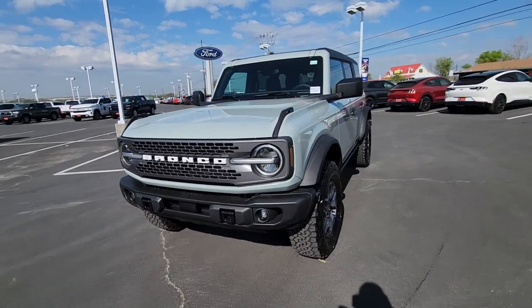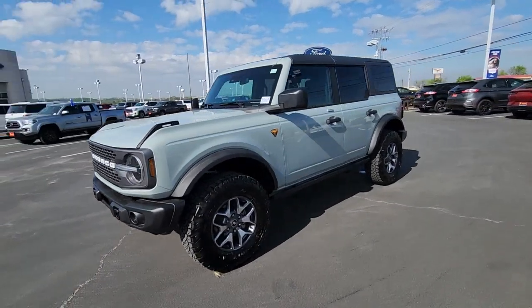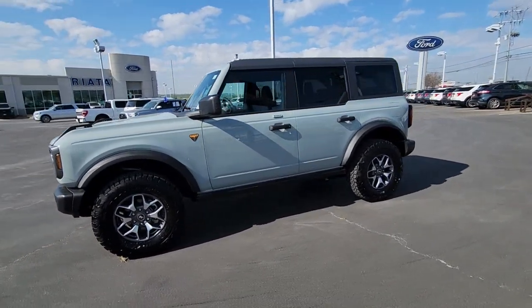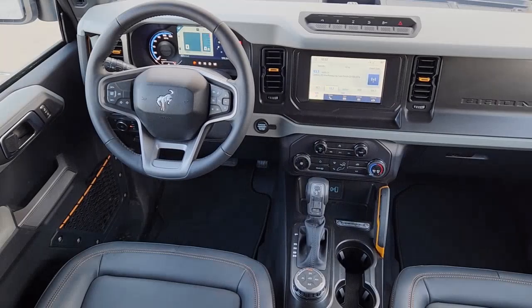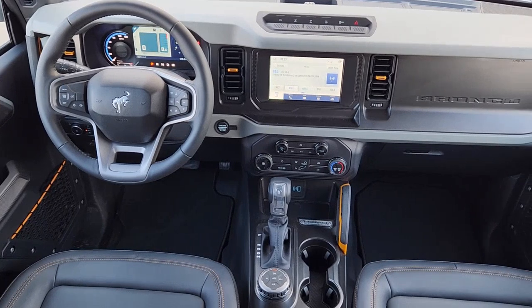These are just some of the great options this vehicle comes with: Apple CarPlay and/or Android Auto, keyless entry, heated mirrors, satellite radio, steering wheel audio controls, and alarm.